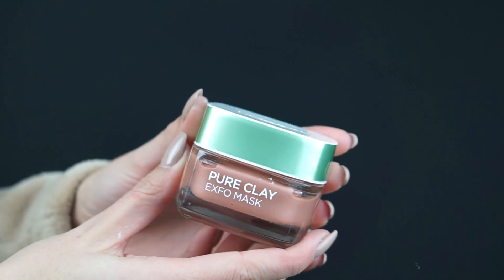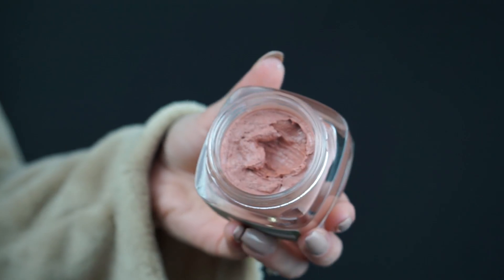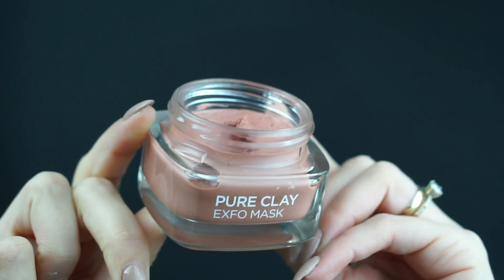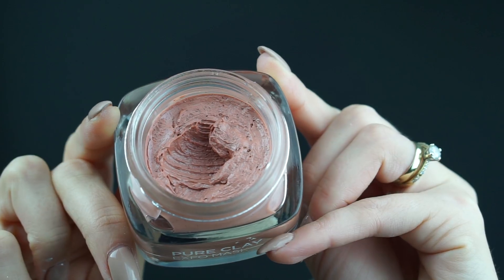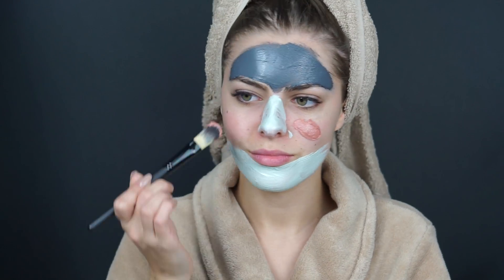Cea de-a treia mască, care are la bază alga roșie, ajută la exfolierea tenului, reducând semnificativ porii, dar fără să îi usuce. Totodată, dă luminozitate tenului, miroase a pământ, a nou, a renaștere. Aleg să o aplic pe zona obrajilor, tenul meu fiind mai uscat aici.